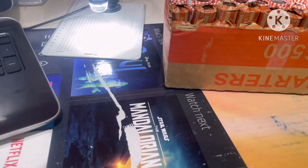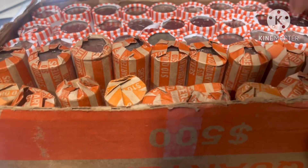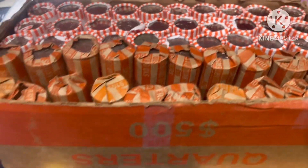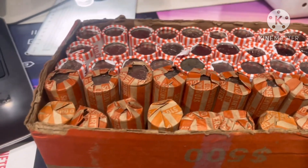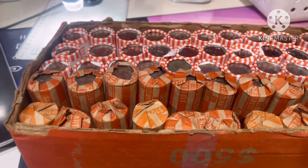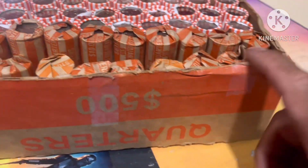Hey guys, welcome back to my channel. This is Big Treasure Hunter here, and today I have five hundred dollars in quarters. I tried to get five hundred dollars in new rolls but banks don't want to give me that, so I got three hundred — two hundred from 2021 Washington Crossing the Delaware — and I'm gonna check for errors. I also got a hundred dollars that's circulated.